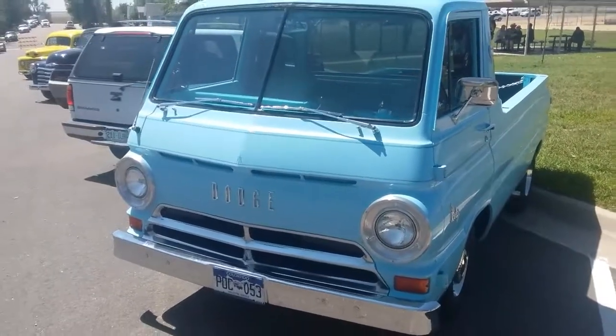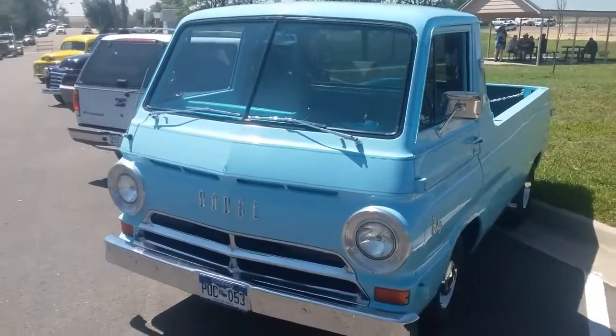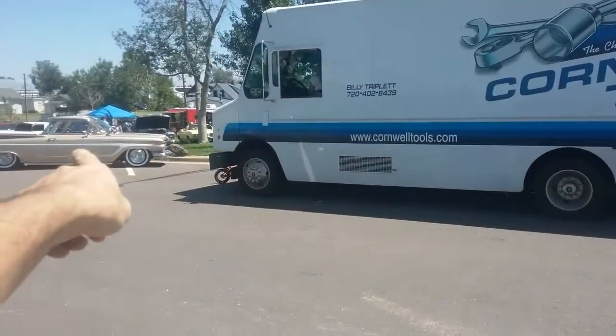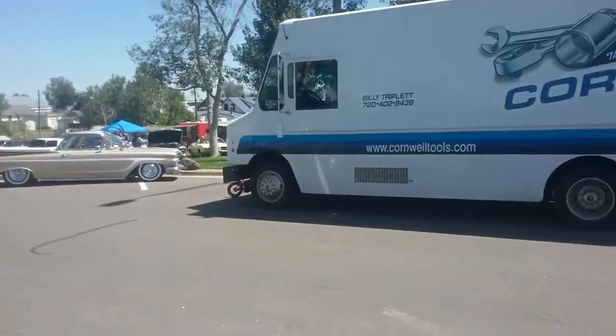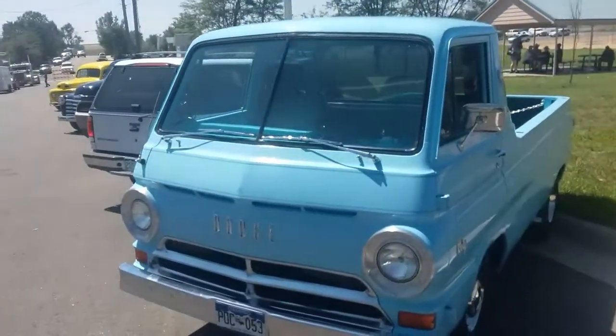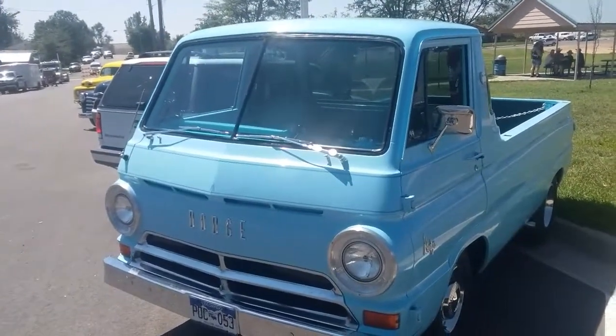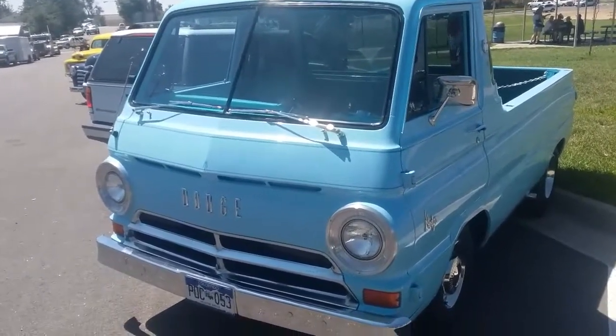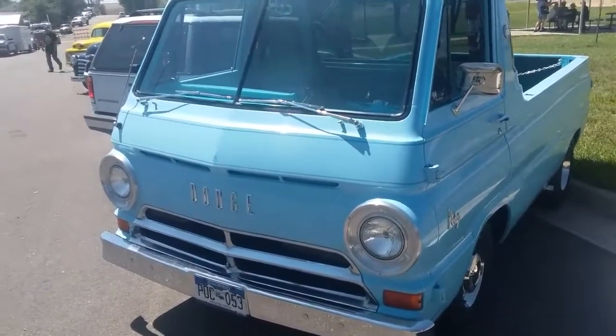I'm here at a car show in Keensburg, Colorado, and there's like a good hundred cars or so. But in the parking lot here is this amazing early 1960s Dodge pickup in a beautiful light blue.